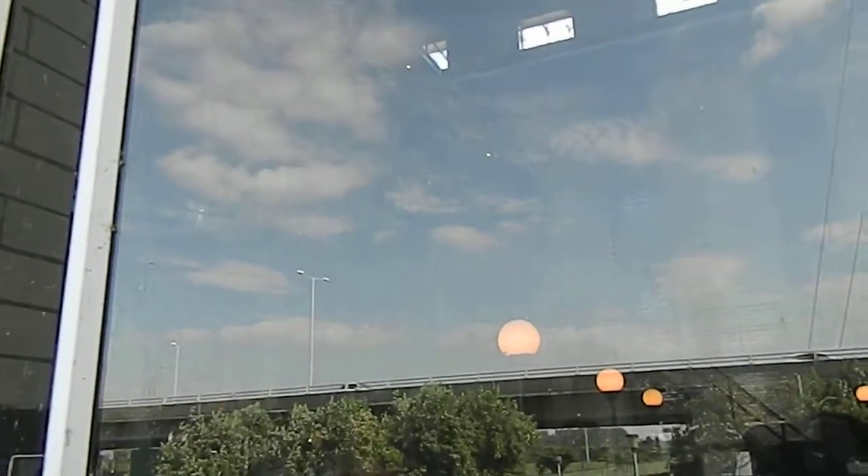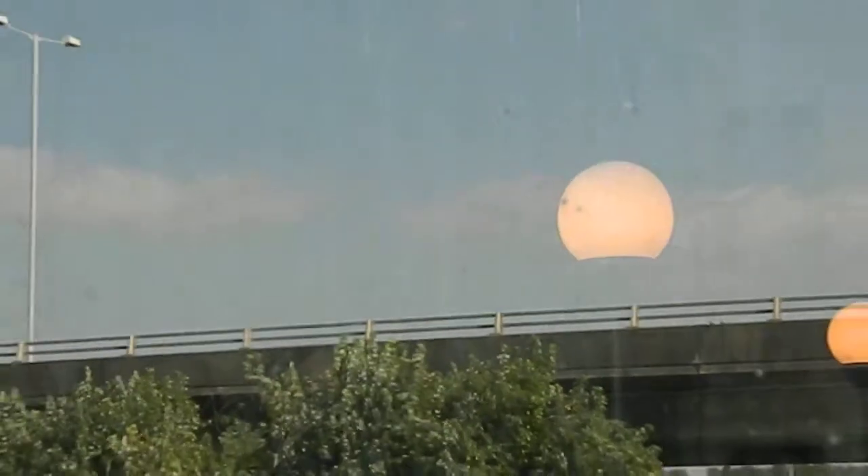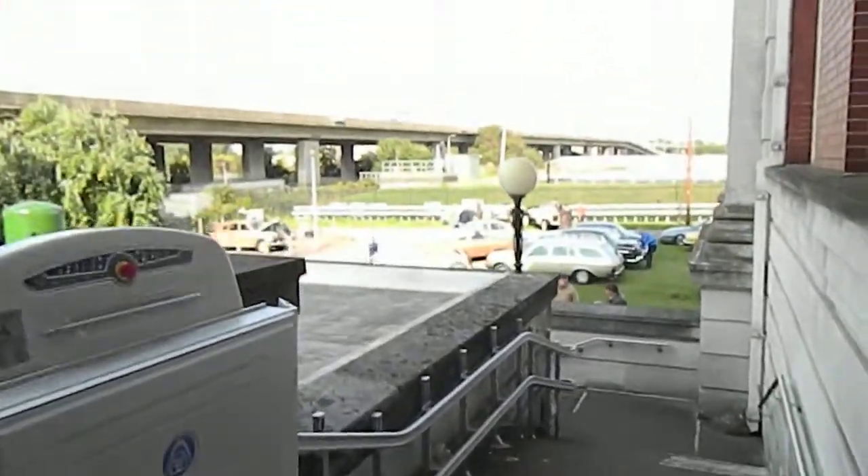I don't suppose you can see it through the window, can you? Probably not. I can see the camera. Nope. Some lights. What a lovely reflection though, from there with the design.